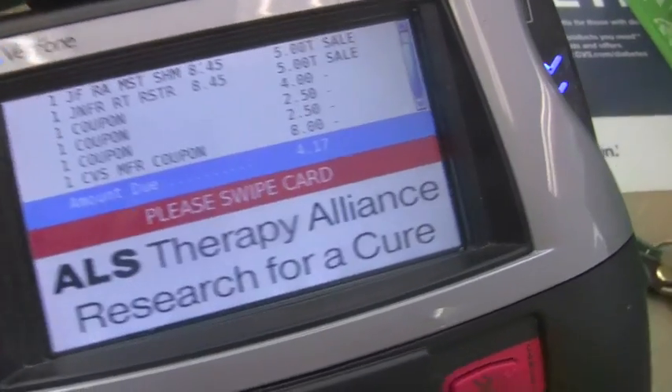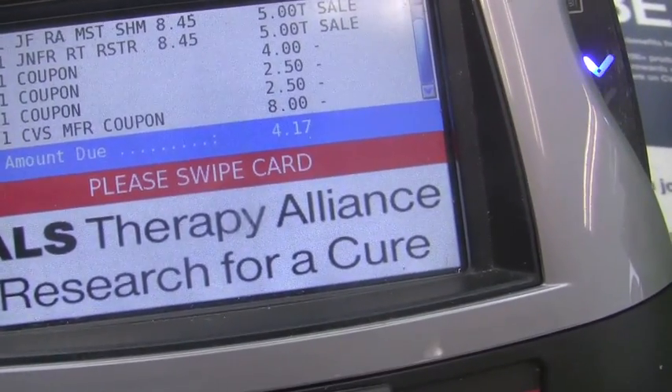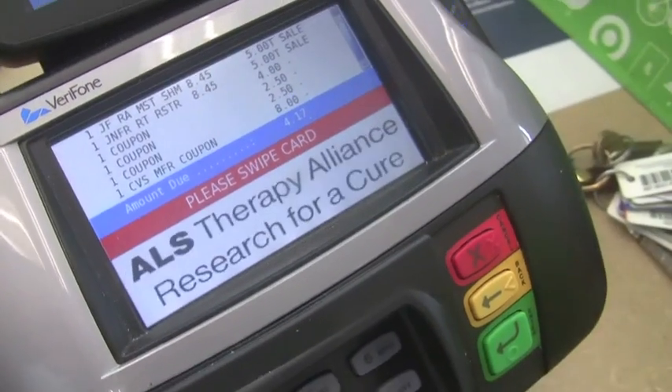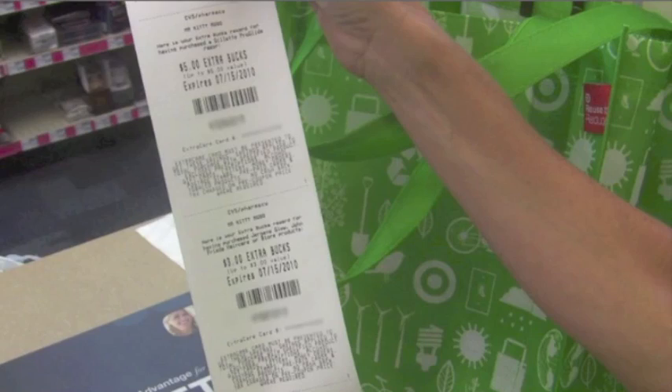Look at that — I got all of that merchandise for $4.17 out of pocket. And guess what? I think I'm getting some more Extra Care Bucks back. I just spent $4.17 on that purchase but I got $8 in Extra Care Bucks back. You have this now for your next purchase at CVS.